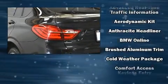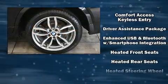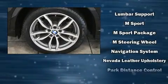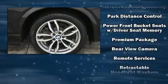Rear passengers enjoy seat heating functionality, keeping them warm during the winter months. BMW ensures the safety and security of its passengers with equipment such as dual front impact airbags, brake assist, and four-wheel disc brakes with ABS.